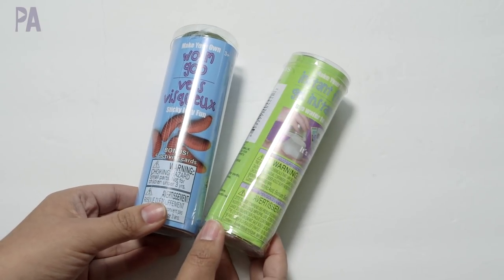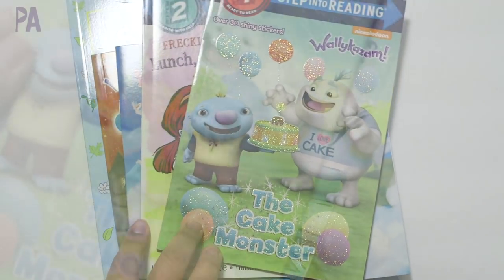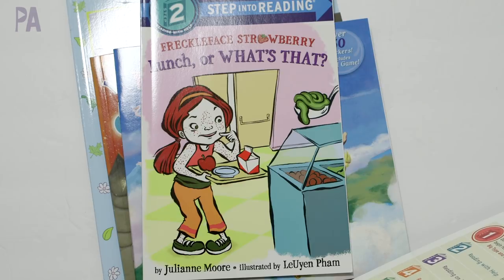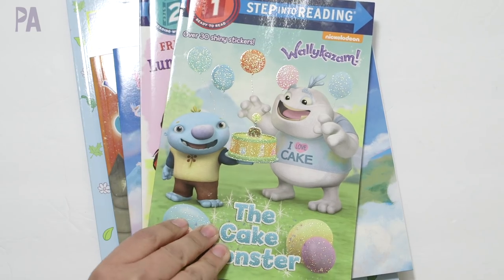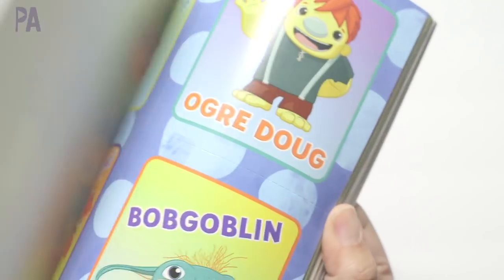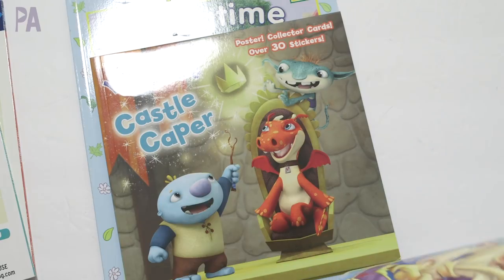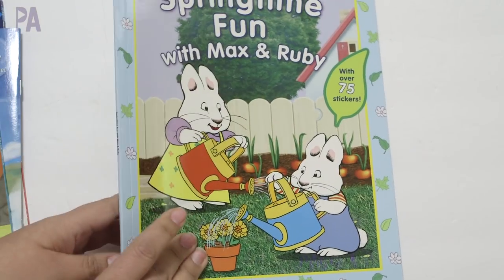I was actually surprised to see some new books. The Step Into Reading books are usually at Dollar Tree — I found a Wally Kazam one and a generic book called Freckle Face Strawberry. There were more — a whole bunch of superhero ones and other characters. I also found some storybooks with stickers: Jasmine, another Wally Kazam, Dora the Explorer, and Max and Ruby. We have a sweet spot for Max and Ruby in our house — it's on Nick Jr. if you haven't seen it. This is just a sticker scene book with a story inside, super cute for Easter.